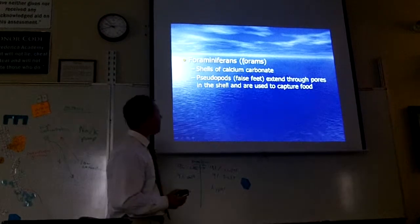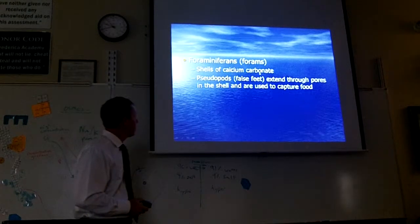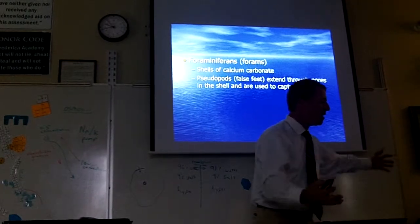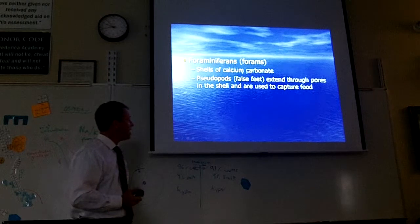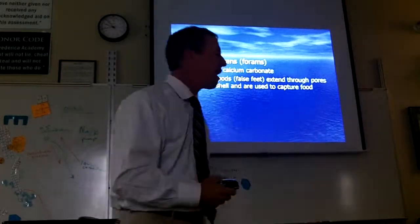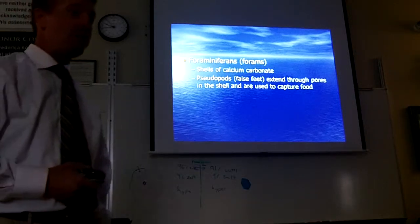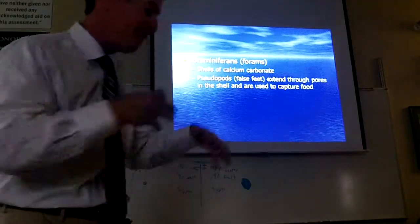Foraminiferans — also called forams — have these calcium carbonate shells and pseudopods, which are known as false feet. Pseudopods are part of the cell that sticks out and will go through holes in the shell and capture organisms. Calcium carbonate is a tough hard material — it's the same thing that shells you find on the beach are made of.